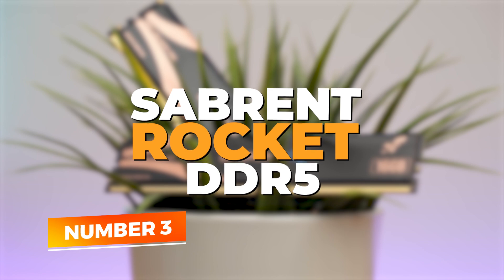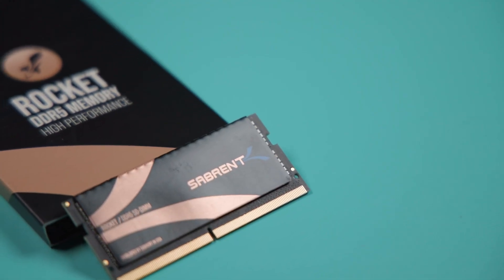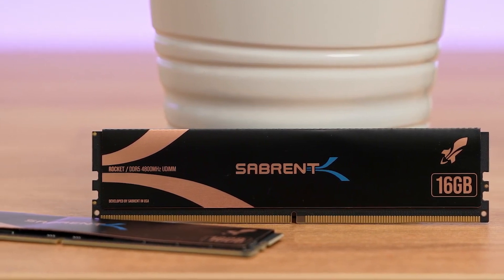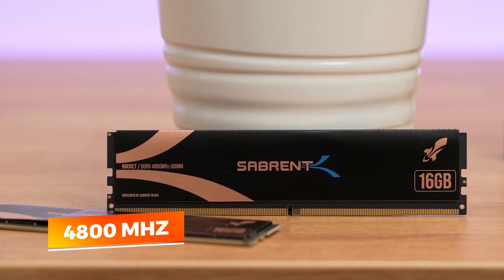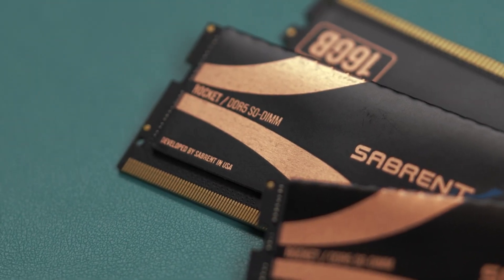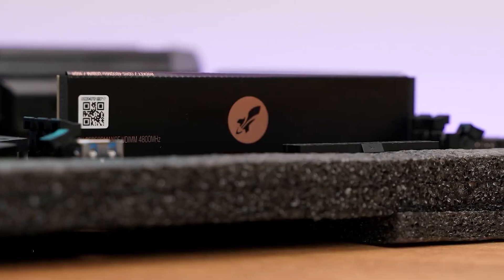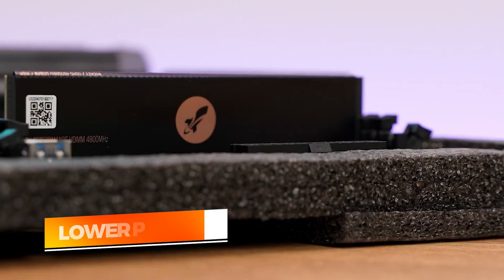Number 3: Sabrent Rocket DDR5. If you're looking for solid gains in efficiency and compatibility without spending extra on flashy lighting or oversized heat sinks, the Sabrent Rocket DDR5 offers a smart alternative. Operating at a base speed of 4,800 MHz, this module may appear modest compared to ultra-high frequency kits, but it still delivers significant improvements in bandwidth and latency over DDR4. Whether you're editing in Photoshop, compiling code, or running multiple tabs in Chrome while streaming, the lower power draw ensures consistent performance across workloads.